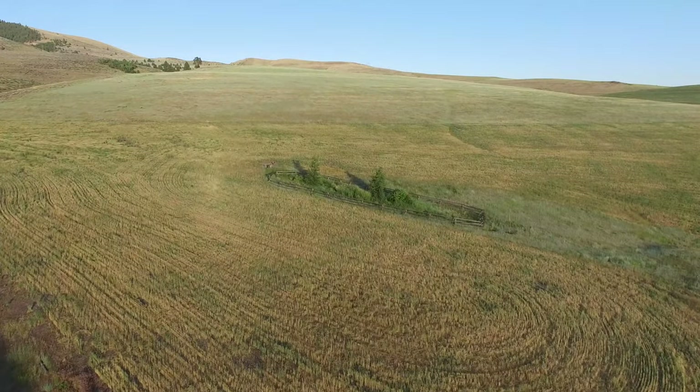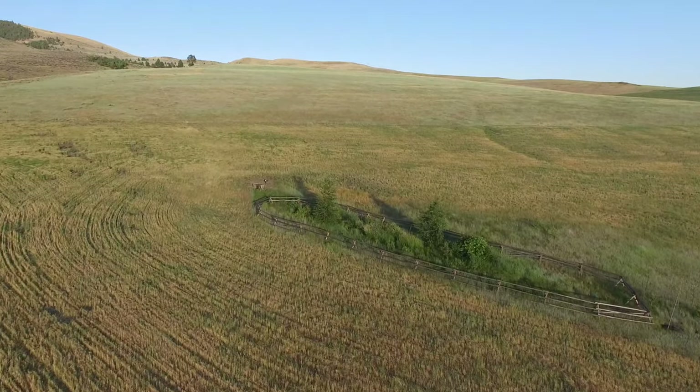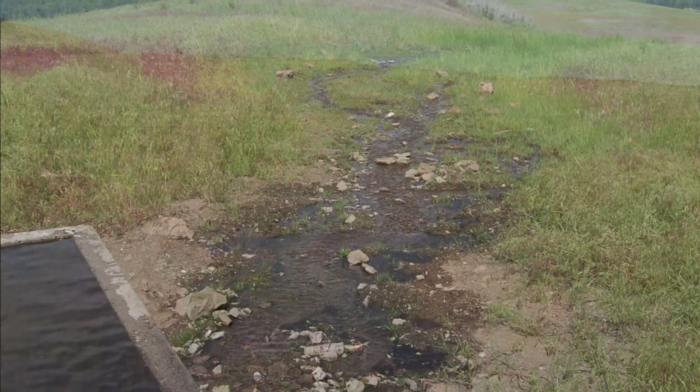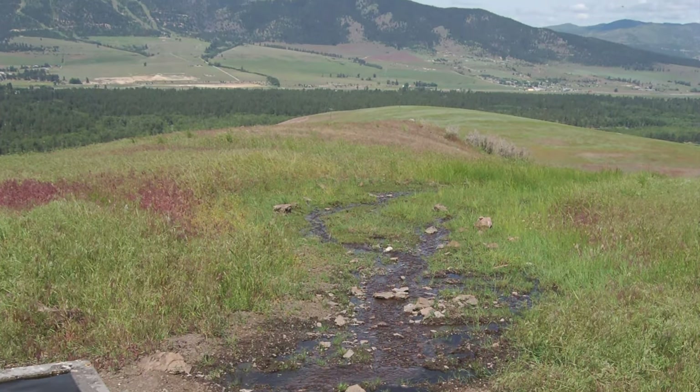We make vegetative islands around water sources to attract birds. Brewers blackbirds nest in the shrubs, which used to only support grassland species. Here is the view of the area before we planted the shrubs and installed the buck and rail.